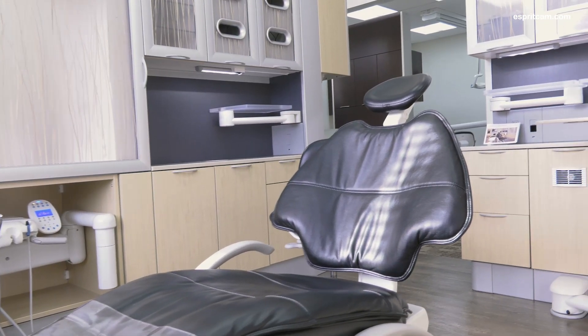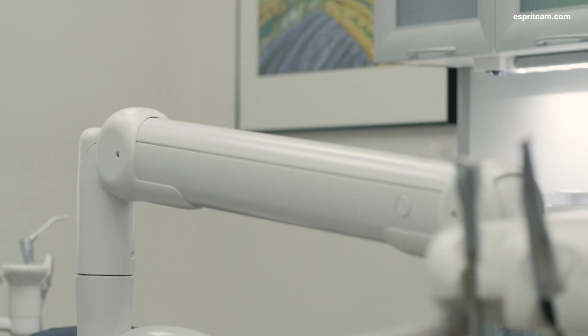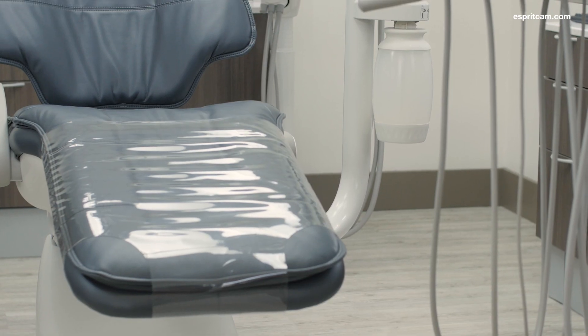If you were to walk into a dentist's operatory and look in that operatory, everything you see — including cabinetry — could potentially be built here at ADEC on campus. The chair, the light, the delivery system, the syringe you use for washing out your mouth. We make close to 50,000 of those a year, about 14,000 chairs.